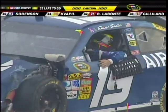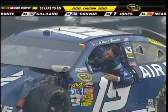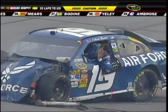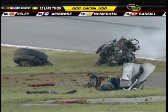The window net is down for Elliott. He's got the helmet off already — that is the best news. You can see he is hurting, he is in some pain. I hate to see this. Look at the front of that car — engine completely out of the car. I can't remember the last time I saw one like that.